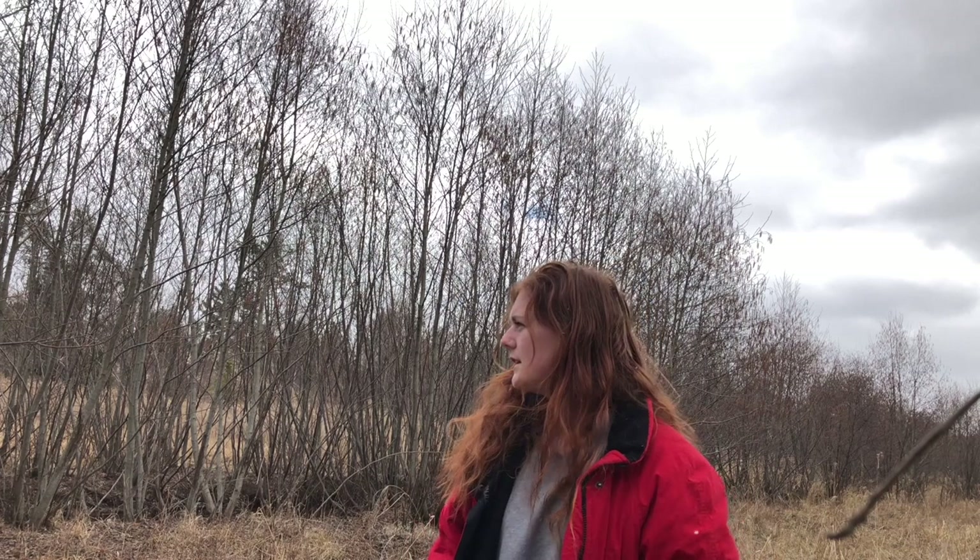Oh hey, I didn't see you there. What are you doing on Schmeakley Reserve? You're looking for birds? Well this is a good spot to look, but I'm looking for something even cooler. Would you like to help me look for it?